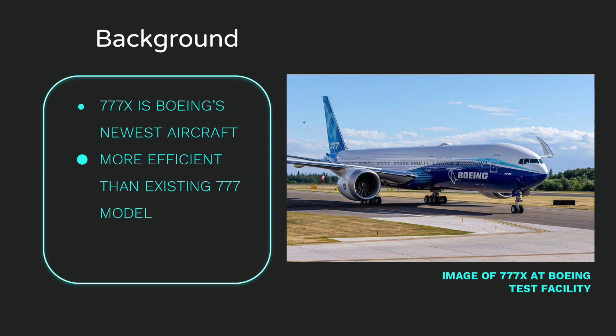The Boeing 777X is Boeing's newest long-haul aircraft which conducted its first flight on January 25th, 2020. The aircraft replaces the current less efficient Boeing 777-200 and 300ER. The differences include the 777X having a more flexed wing tip, a more aerodynamic fuselage, and the newer next-gen General Electric engines.